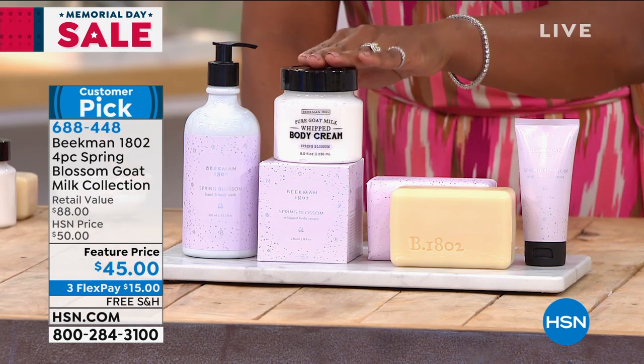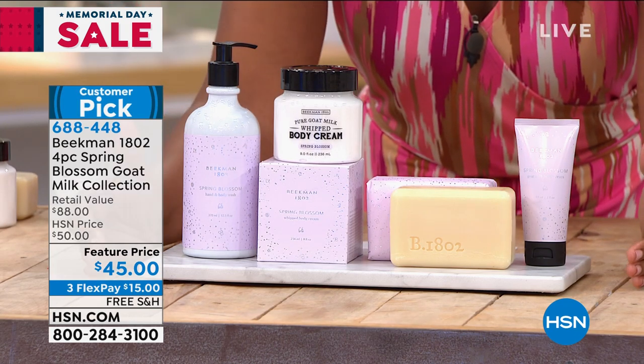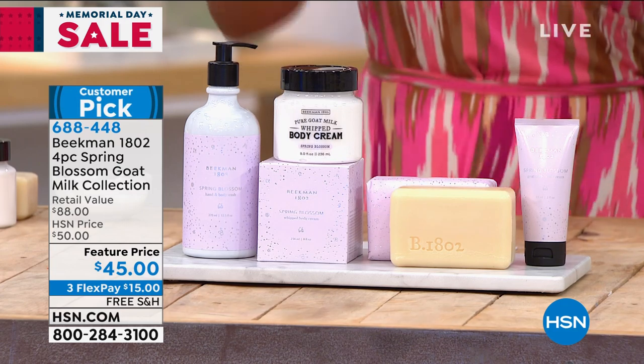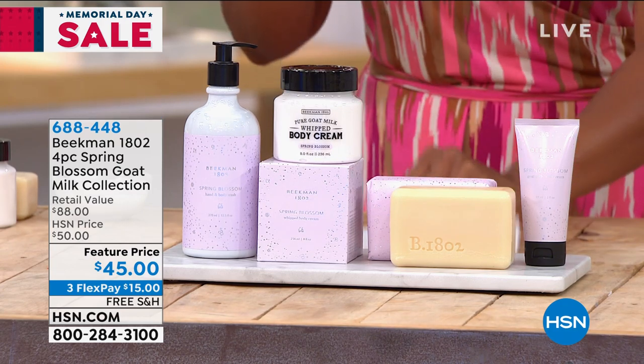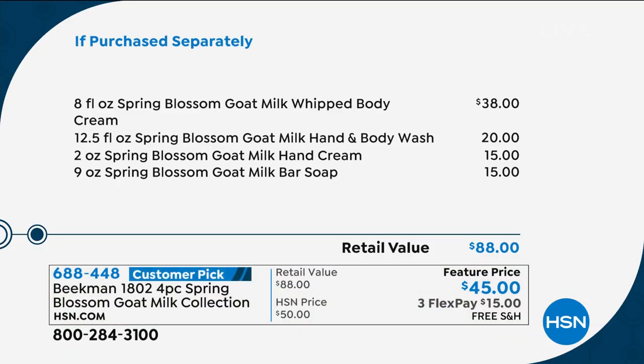For a couple more dollars than you'd pay for just the whipped body cream alone, you're getting all of it. Three flex payments of fifteen dollars, plus free home shipping. In case I was talking too fast — you're not spending eighty-eight dollars to try something new. You've got it on flex pay, you've got free shipping. We don't have this set on auto-ship, though, so keep that in mind.